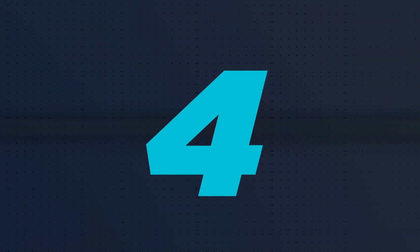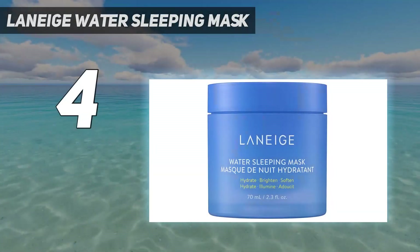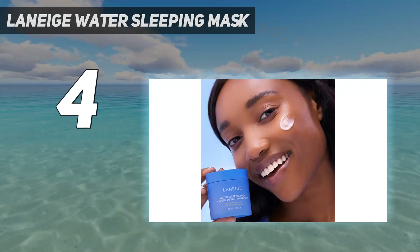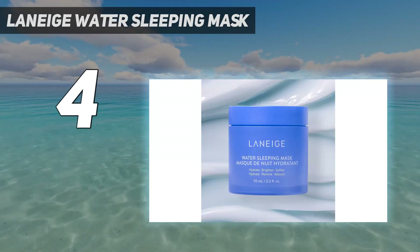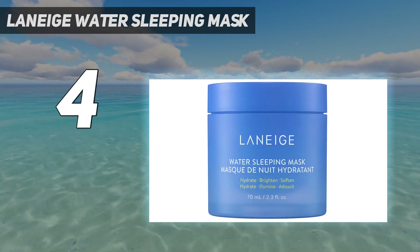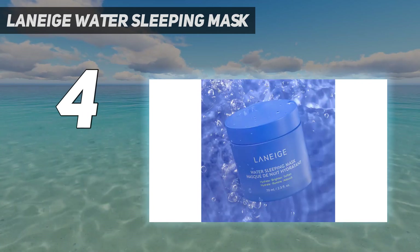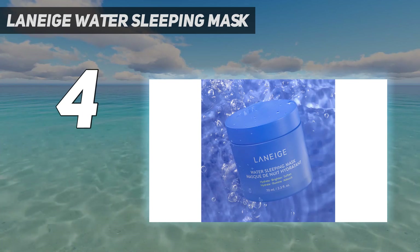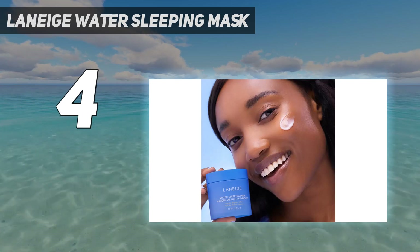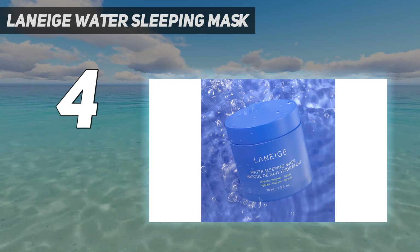Coming in at number 4: Laneige Water Sleeping Mask. This water-based sleeping mask contains highly concentrated hydro-ionized mineral water to keep the skin hydrated and revitalize it overnight, giving you a well-rested appearance. It is infused with Laneige's Calming Sleep Scent, a blend of orange flower, rose, sandalwood, apricot, and evening primrose fragrances that invigorate your senses. It is a water-based and non-greasy formula that gets absorbed fast, leaving a matte finish.